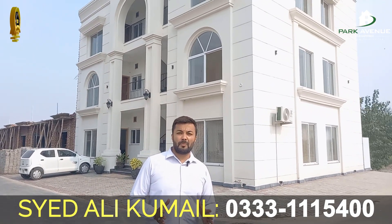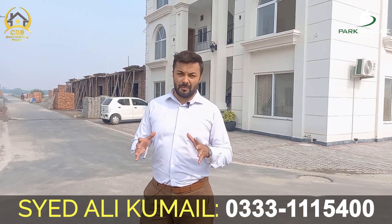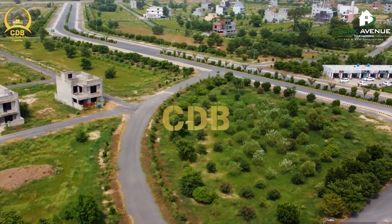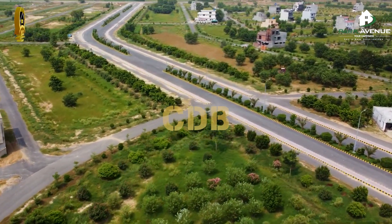It is a very reasonable price, with a 3-year installment plan offered by Park Avenue Homes. From the main gate, just off the road, and at hardly 3-4 minutes walking distance, you will find this location easily.